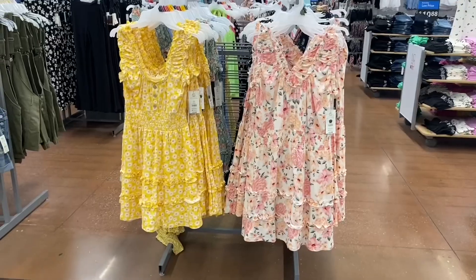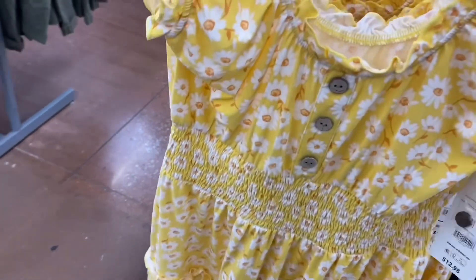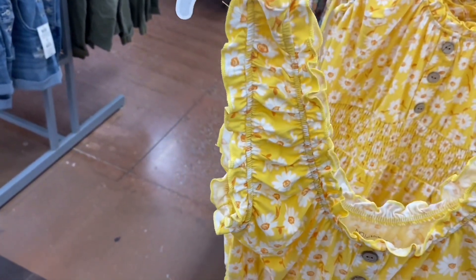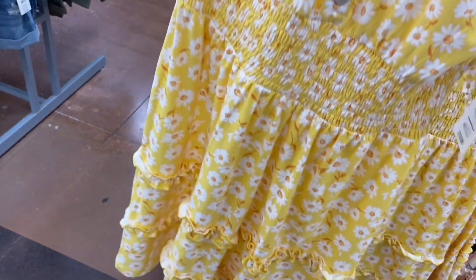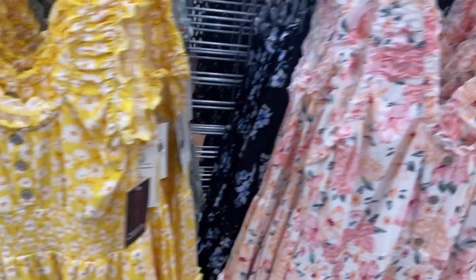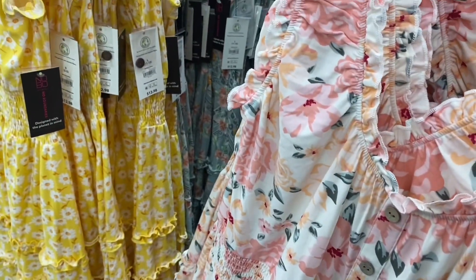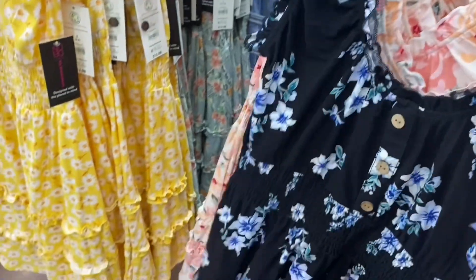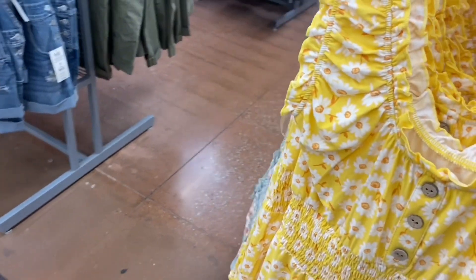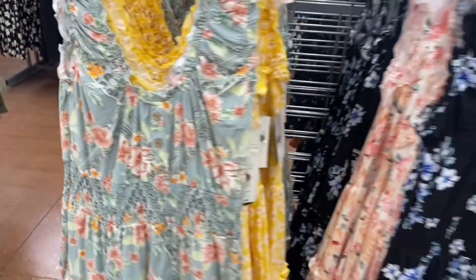They have new dresses — ruffled dresses for $12.98. I love this yellow one with lettuce trim ruffle, faux buttons, smocked in the middle, tiered at the bottom with lettuce trim. There are other options too: pink and peach flowers, and they also have it in black and green. Looks like there are new dresses behind these too.